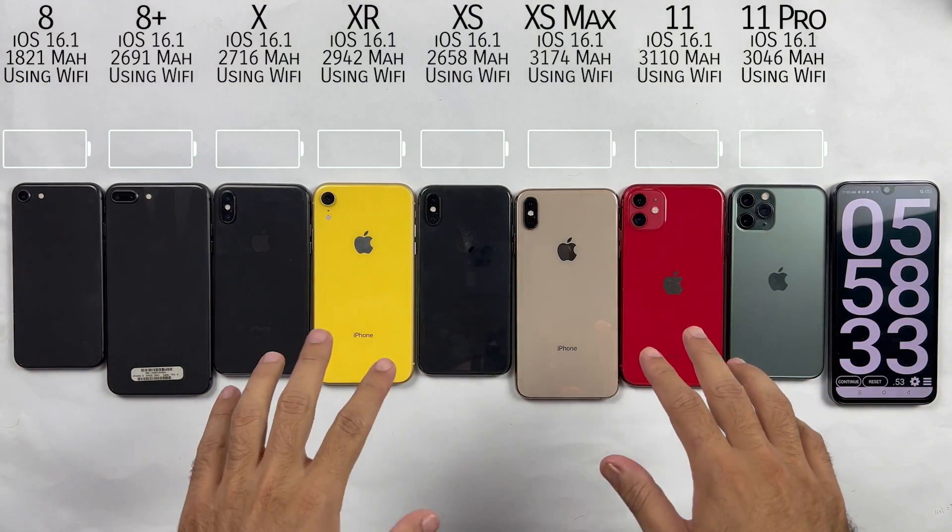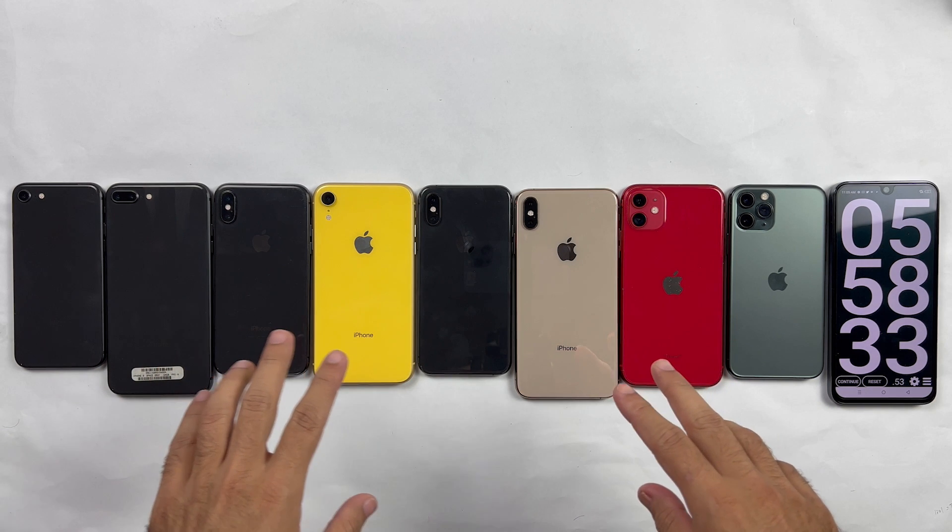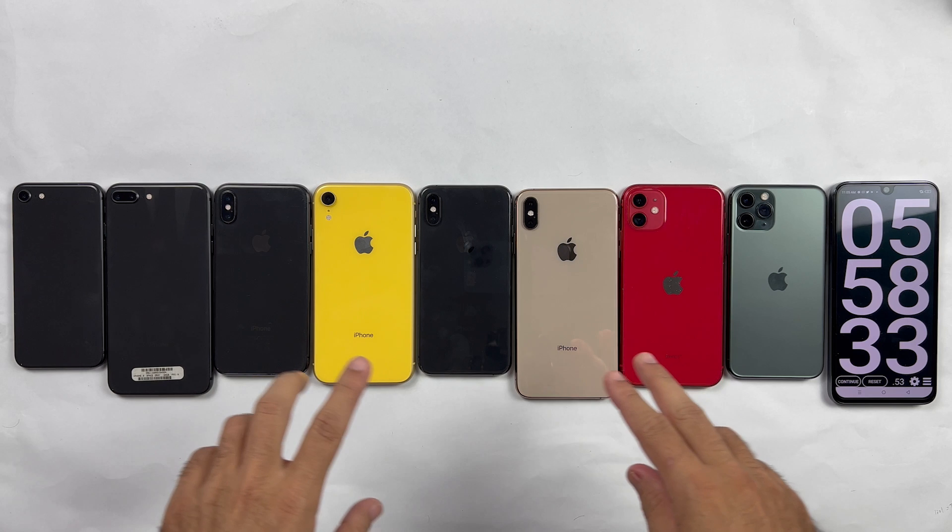Welcome back. So this was the battery life test after iOS 16.1. Now let's talk about the battery health and battery performance on 16.1.